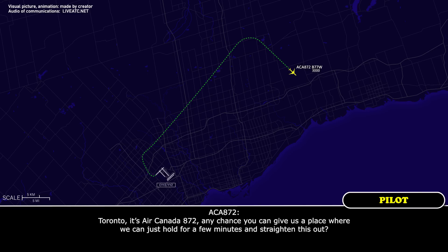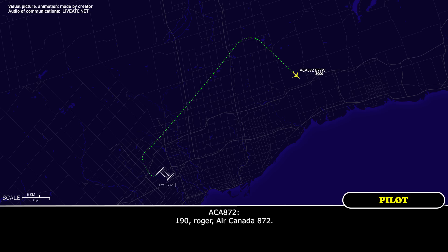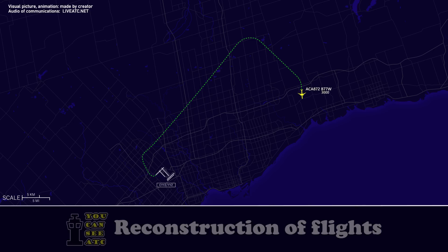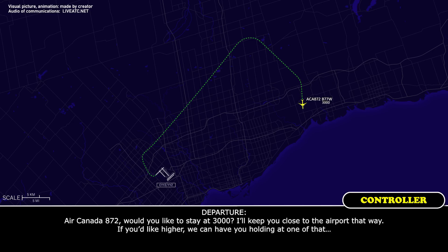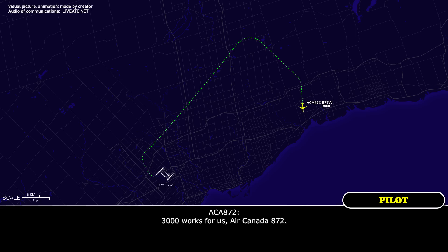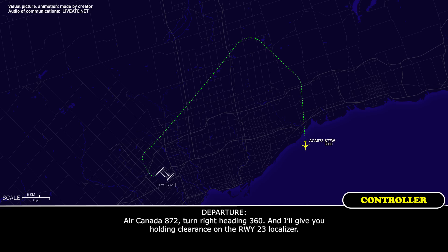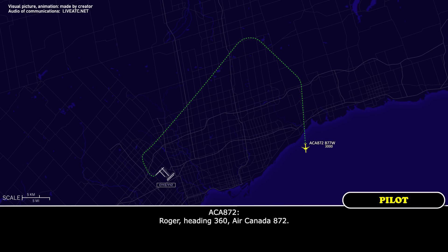Toronto, it's Air Canada 872. Any chance you can give us a place we can hold for a few minutes and straighten us out? Air Canada 872, fly heading 1-9-0, stand by for holding time. 1-9-0, roger, Air Canada 872. Air Canada 872, would you like to stay at 3,000? I'll keep you close to the airport. 3,000 works for us, Air Canada 872. Okay roger, stand by. Air Canada 872, turn right heading 3-6-0, plan to give you a holding clearance on the runway 23 localizer. Roger, heading 3-6-0, Air Canada 872.